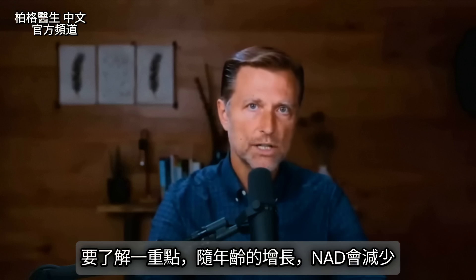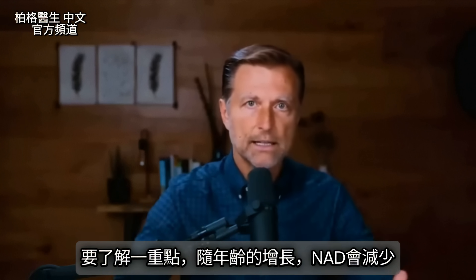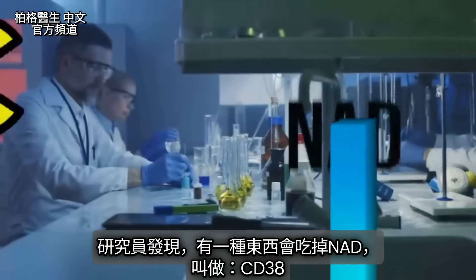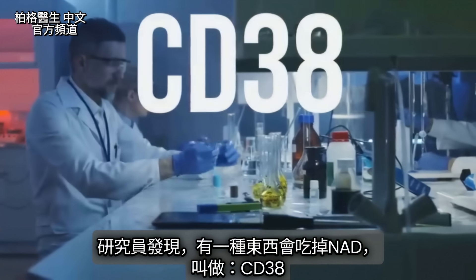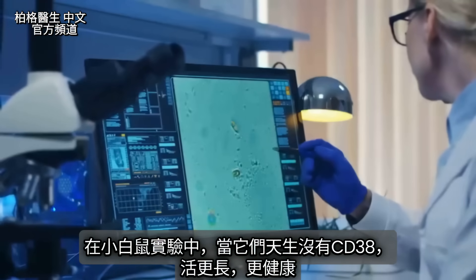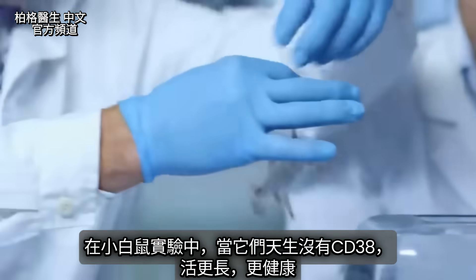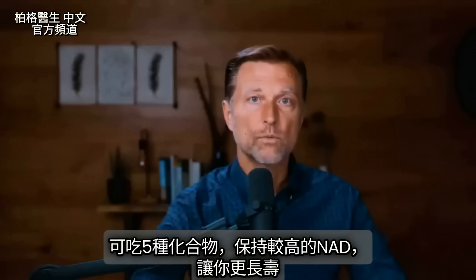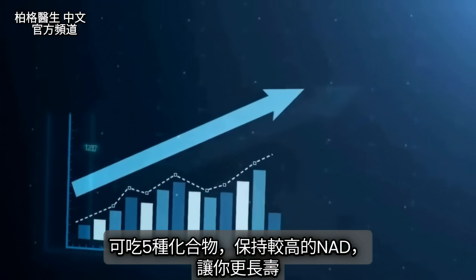Here's the big thing you need to know: as we age, NAD decreases. Researchers have found that something called CD38 has been eating up NAD. In studies, mice born without CD38 live a long life and don't have a lot of health problems.